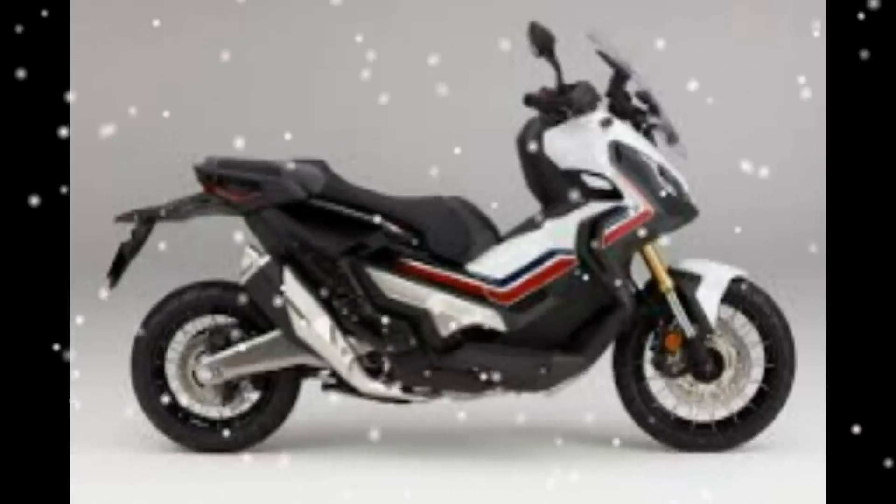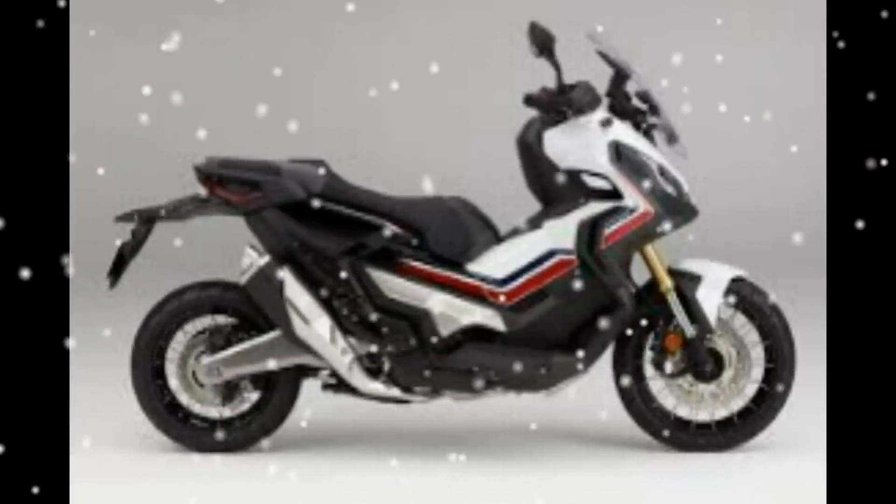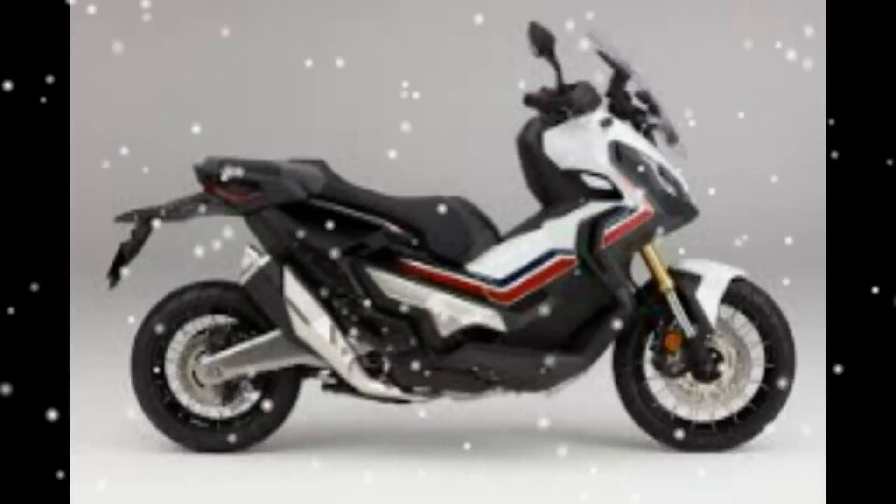If you think the X8 DB has a continental look, that's because it was designed at Honda R&D Europe in Rome. We would definitely encourage Honda to bring the 2017 Honda X8 DB to America.